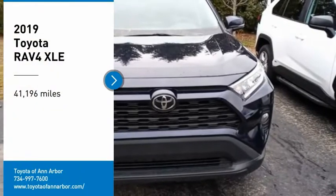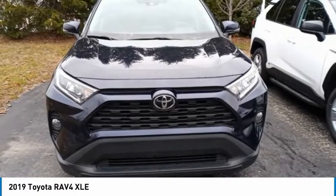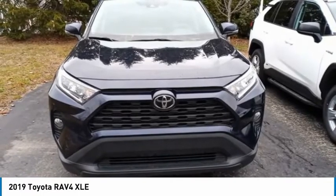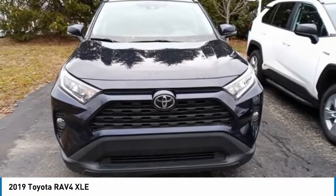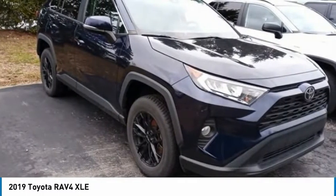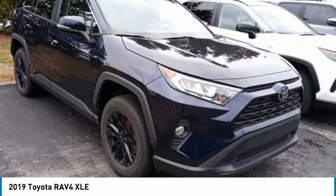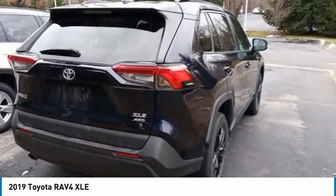We are pleased to show you the 2019 RAV4. The RAV4 is one of the most fuel-efficient SUVs in its class. Versatile and efficient, RAV4 mixes the comfort and drivability of a sedan with the benefits of an SUV. This highly evolved, well-packaged crossover SUV lets you have it all.